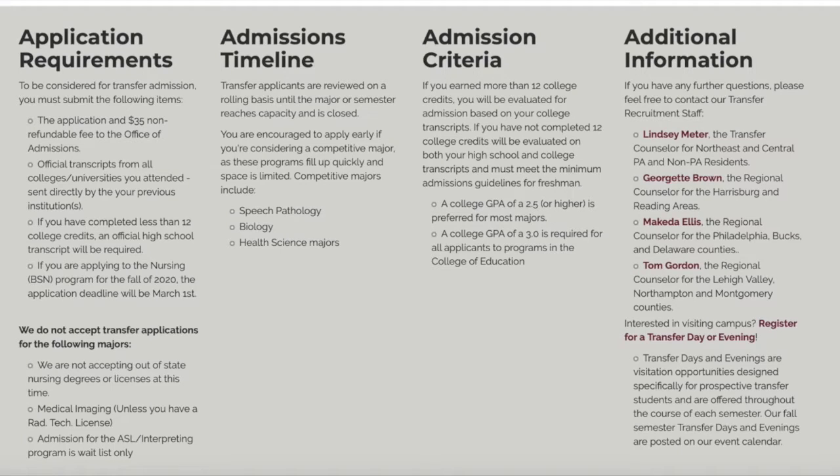This is what the website looks like. It has the application requirements, admissions timeline, criteria, and additional information. We have admissions counselors specifically for transfer students so we can answer your questions as best we can. We also have transfer day and evening tours specifically for transfer students.